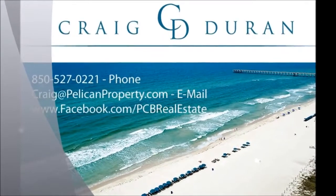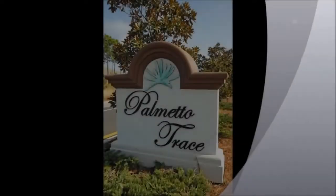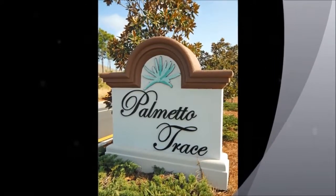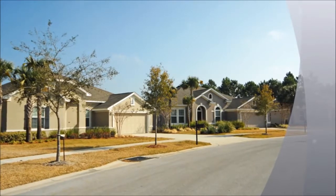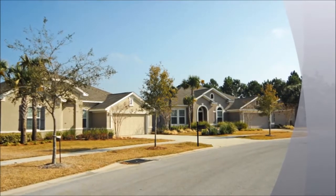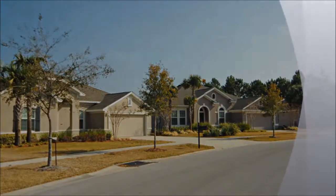Hello and welcome to the 2011 year-end review for Palmetto Trace in Panama City Beach, Florida. In this short video, I will give you an overview of the real estate activity for 2011, update you on current properties for sale, and talk a little bit about what we might expect for 2012.